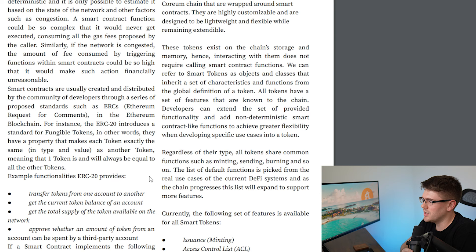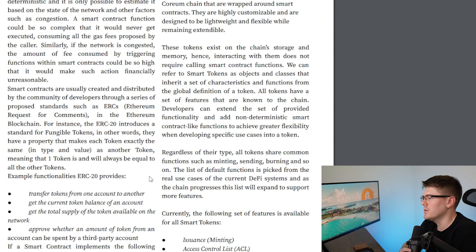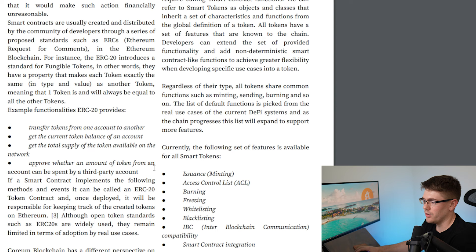Developers can extend the provided functionality and add non-deterministic smart contract-like functions to achieve greater flexibility when developing specific use cases into a token. Regardless of their type, all tokens share common functions such as minting, sending, burning, and so on. The list of default functions is picked from real use cases of current DeFi systems, and as the chain progresses, this list will expand to support more features. Currently the following set of features is available for all smart tokens: issuance, which is minting.